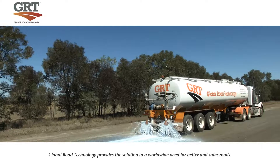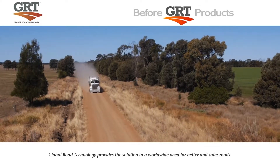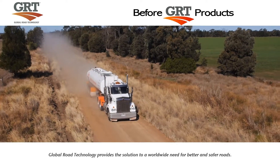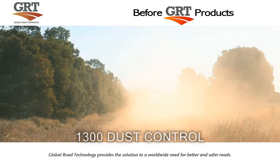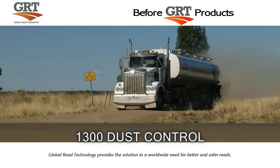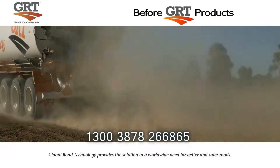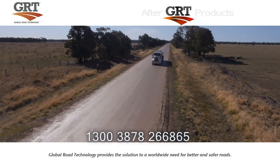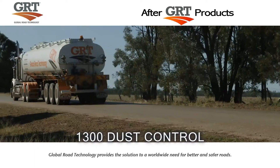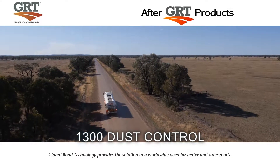The cost benefit of GRT products has been independently analysed by world-renowned accounting firm Deloitte's, providing average cost savings of 37% or greater. Call us today and find out why some of the world's biggest companies rely on GRT to keep their roads, mines and worksites open and operating 24 hours a day, 7 days a week, 365 days a year. We provide the simple solution to a global problem by creating better and safer roads for people, industry and communities everywhere.